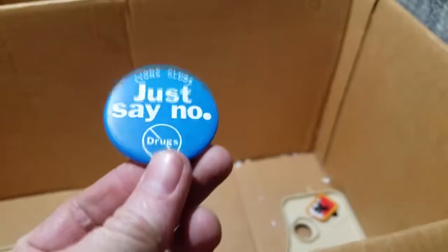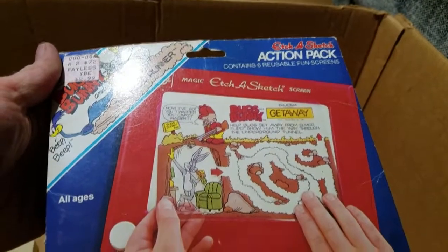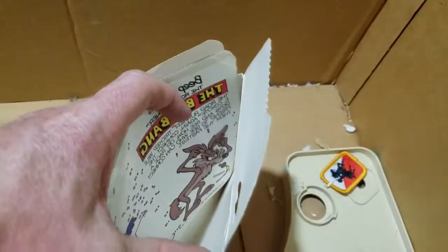Got some knitting thread, that little plastic knitting needle. 'Just Say No to Drugs' Lions Club. I have no idea what this is. Bridge to Juniors patch. Whoa, what is this - Etch-A-Sketch Action Pack! I didn't even know they made these. Wonder if it's still in there. Yep, it's still in there! That's awesome.